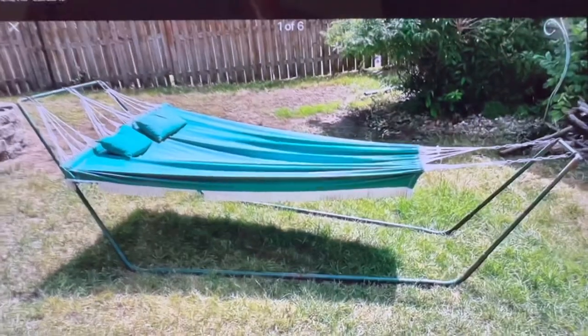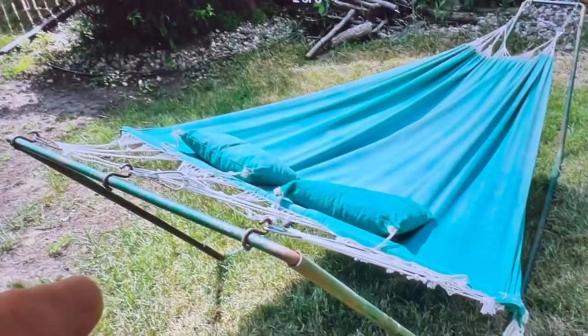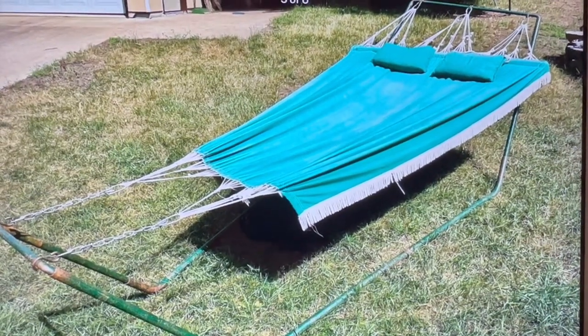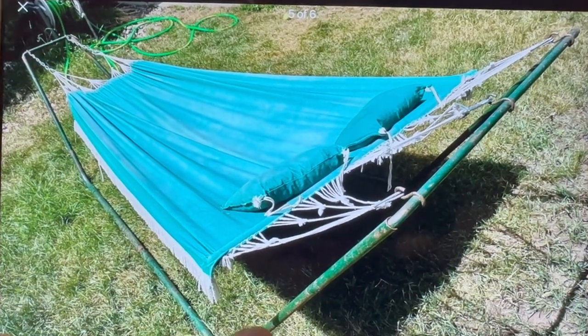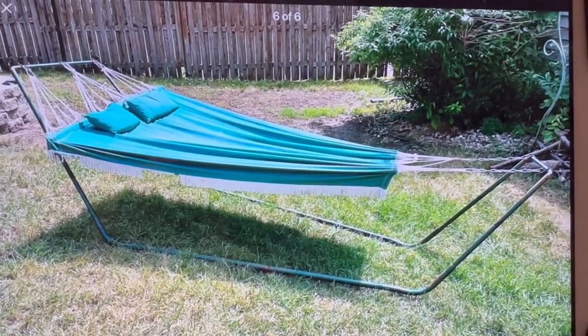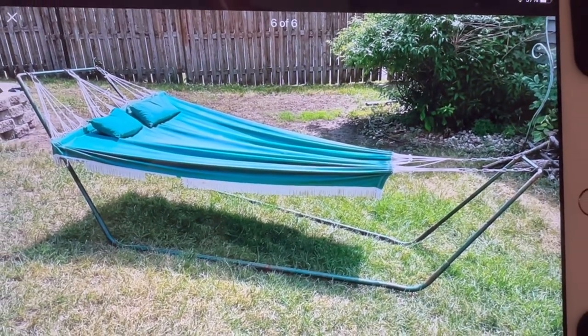This is a vintage hammock I got at an online auction for just a couple of dollars. It's a unique design anyway — it doesn't tip at all. It is made of canvas. It's got some sun fade on one side and a couple of pillows along with it. I put this up — I guess I took a nap once in it — and I sold it on Facebook Marketplace for $40.